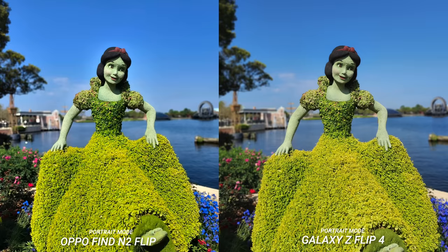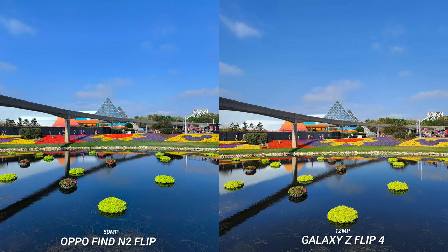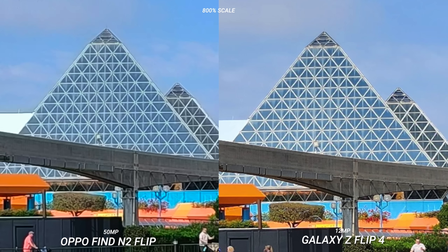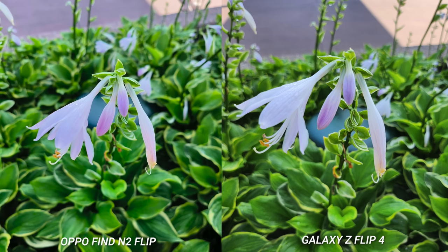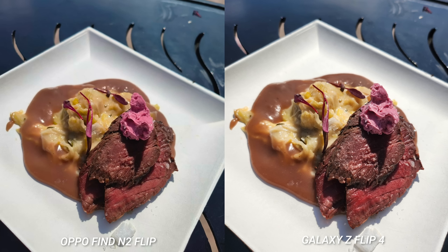We went around and took a few more photos before picking up the kids from school. I had to try out the 50 megapixel mode on the Oppo Find N2 Flip — the Galaxy Z Flip 4 doesn't have a high-res mode. The 12 megapixel mode on the Samsung does well, but you can see the Oppo is preserving more details when cropped in heavily. The colors are different and contrast can go back and forth between the two; saturation can also differ, but I think this will be personal preference. I also realized we got the bison ribeye with red wine butter sauce, and it was the best thing I had that day.